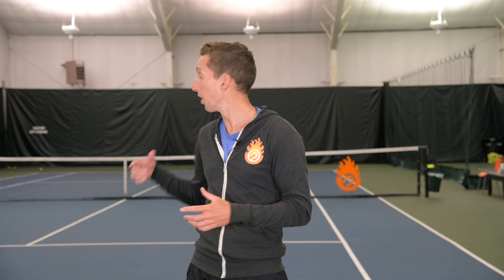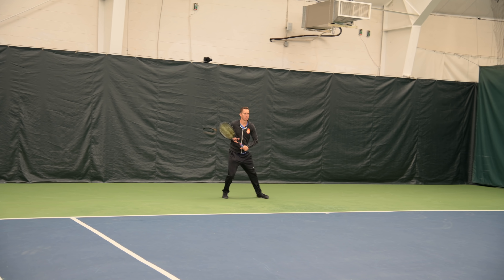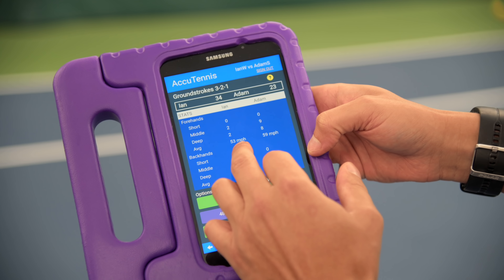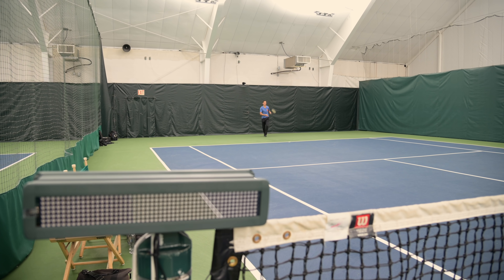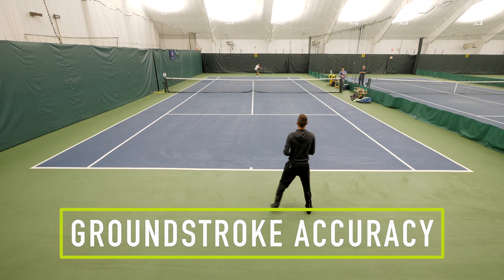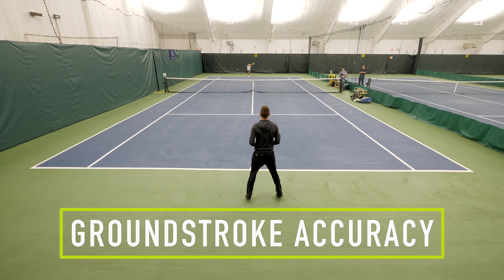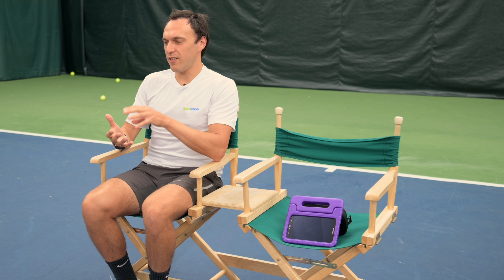The first thing we did was run through a bunch of training drills, which is really the main way the creators of this technology envision it being used in a club environment — to supplement the coaching that people receive from coaches and also help guide their own learning and development as players. Everyone knows that if you've played up to a certain level, you start working on different patterns of play, whether it's moving your opponent around or how to close out a point and come to the net. With AccuTennis, you can program those in, and the system takes you through a series of progressions that trains you automatically with strategy — with or without a coach.